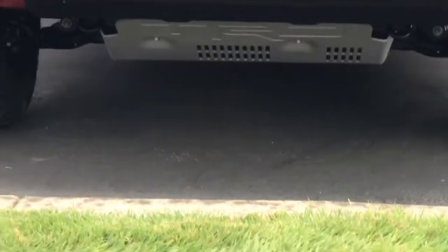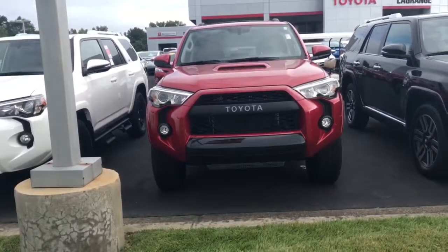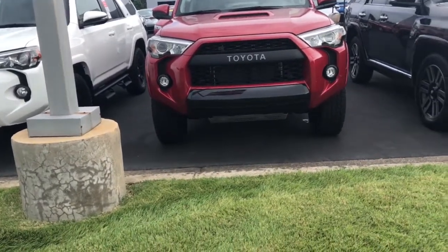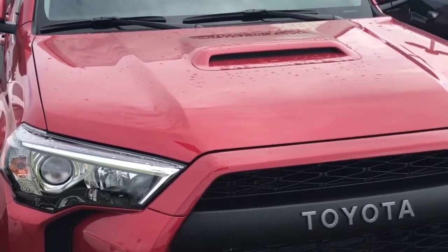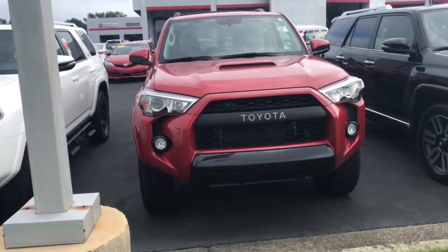You do have a skid plate underneath — you can see there, TRD. So if you're doing a little off-road and you hit something, it's not going to damage your under compartment there. You also have the hood scoop right there. Very good look too, especially in the red color — it really sets it off.